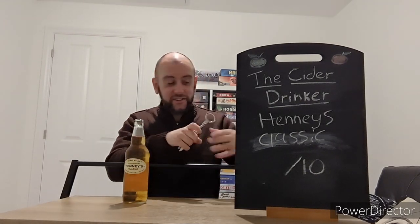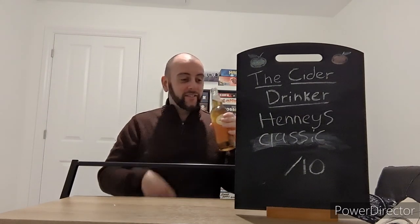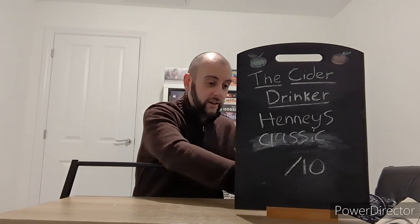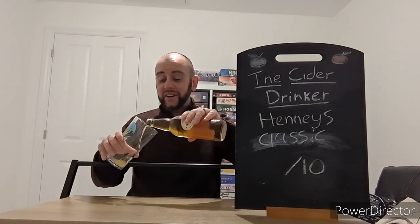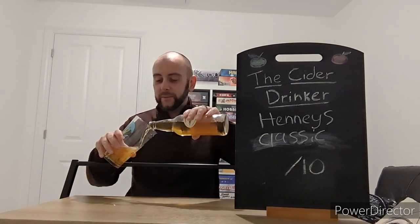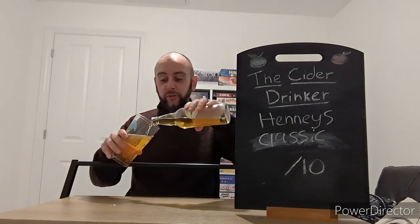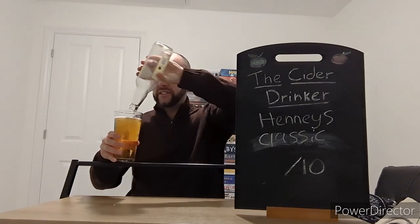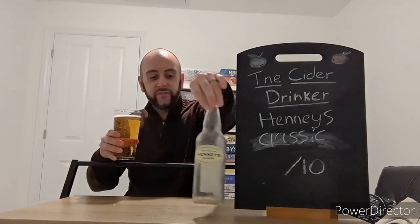No secondary bottle fermentation for this cider, thankfully. Okay, that's actually interesting — as it's marketing itself as a dry cider, it doesn't smell as dry as some other dry ciders that I've had, if that makes sense. But as I've seen before in the past, the smells on the bottle are completely different to the smells in the glass sometimes, so I'm going to hold that thought for now.